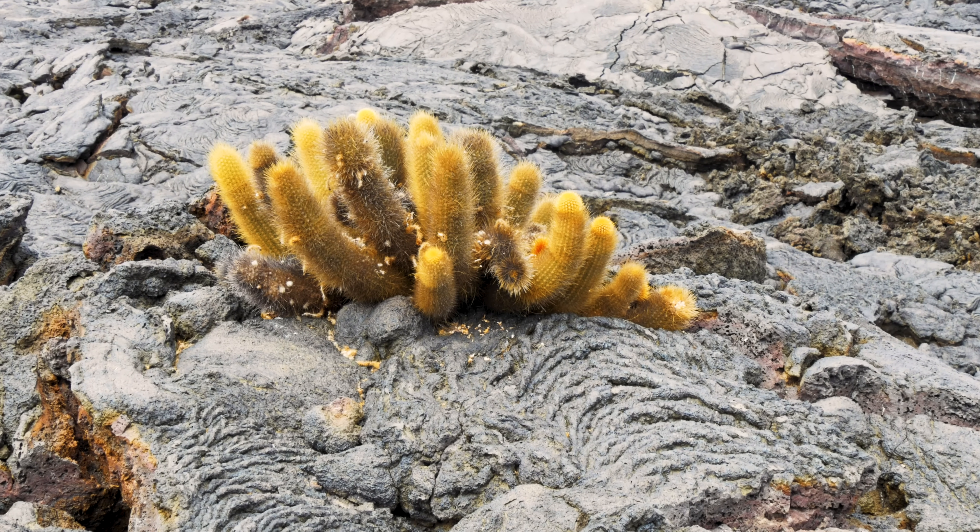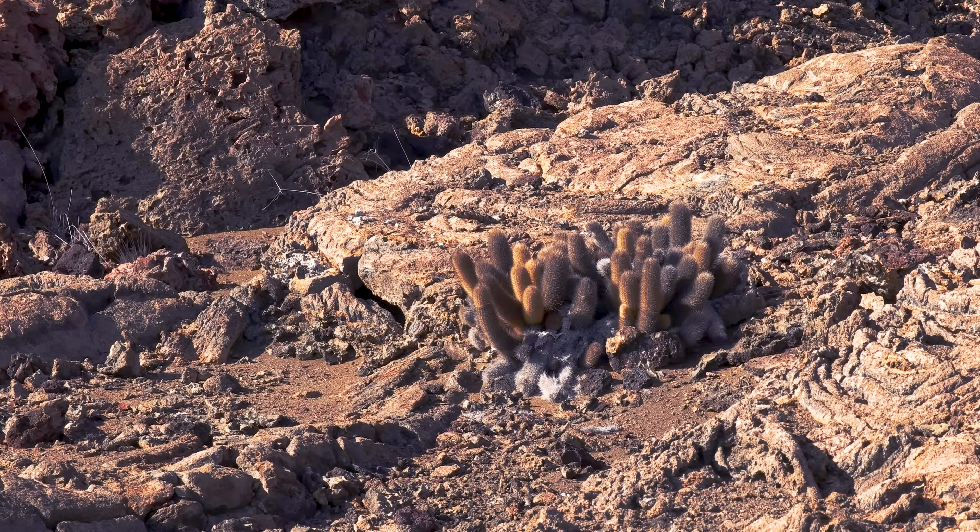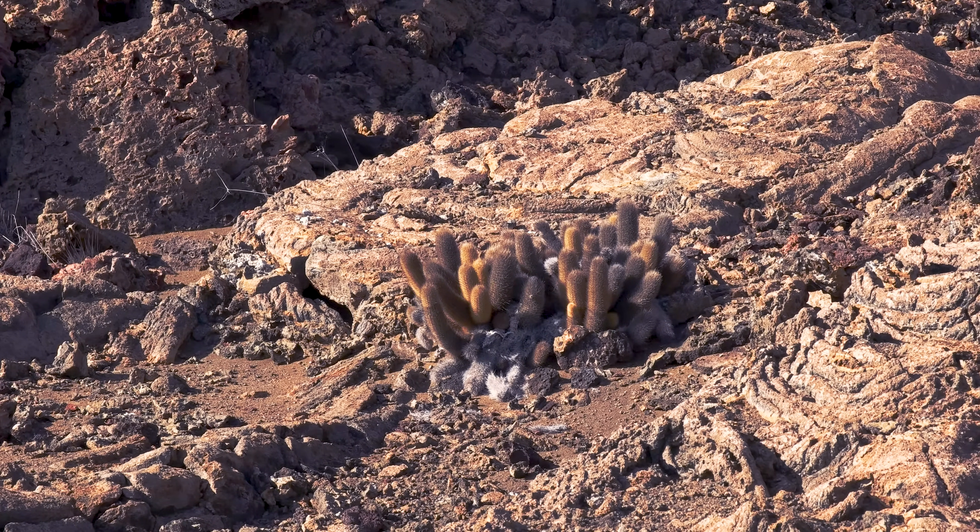Brachycerus nesioticus, commonly known as the Lava Cactus, is endemic to the Galapagos Islands and grows exclusively on fresh lava fields. Lava cactus is referred to as a pioneering cactus as it's one of the first species to make barren lava fields its home. Its appearance on these inhospitable areas of hardened lava sets in motion big changes for the environment.